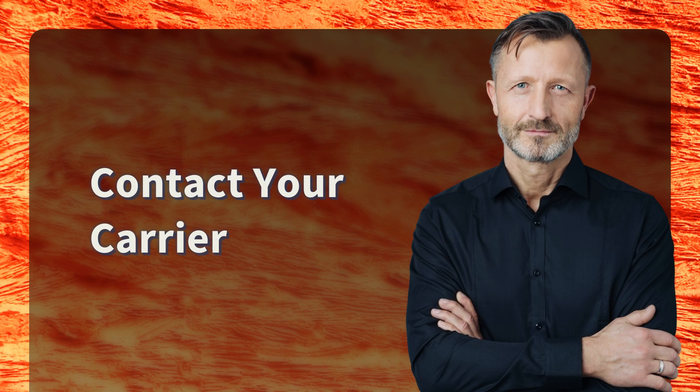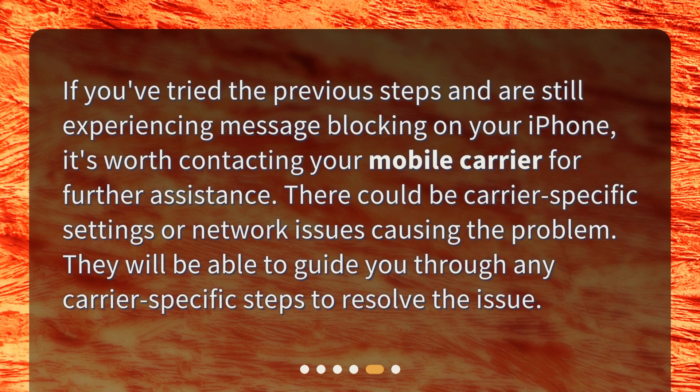Contact your carrier. If you've tried the previous steps and are still experiencing message blocking on your iPhone, it's worth contacting your mobile carrier for further assistance. There could be carrier-specific settings or network issues causing the problem. They will be able to guide you through any carrier-specific steps to resolve the issue.